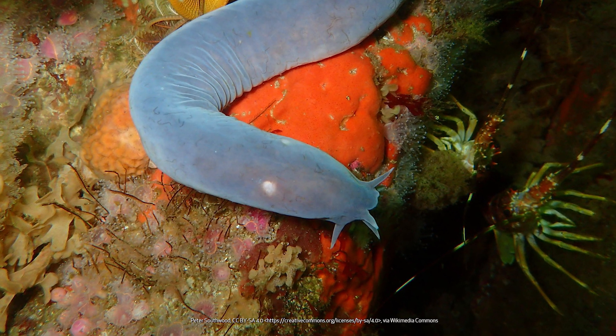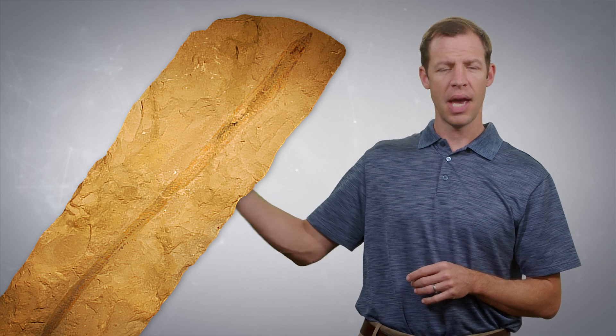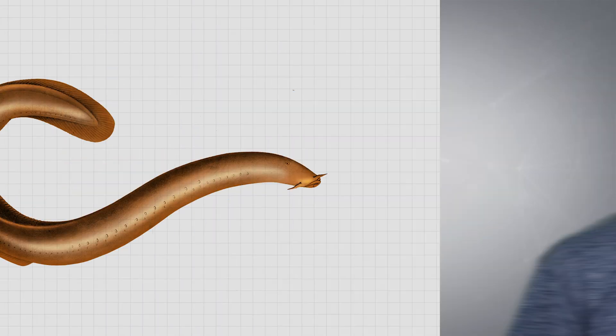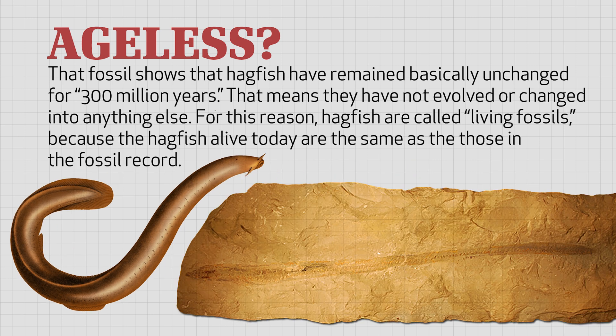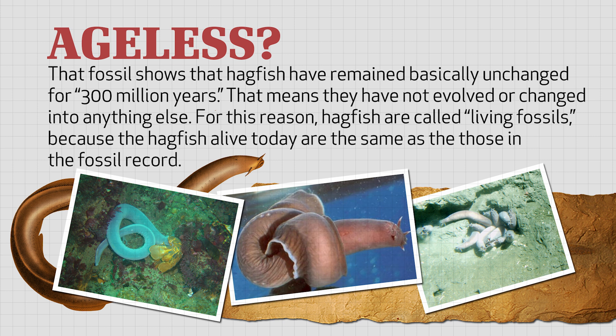Hagfish pose a real problem for those who believe in evolution and don't believe in God. When we look in the fossil record, we find a hagfish fossil that supposedly dates back 300 million years. Now, we know that the world is not that old and it's only a few thousand years old, but I'm just using those evolutionary numbers to show the problem. That fossil shows that hagfish have remained basically unchanged for 300 million years, meaning they haven't evolved or changed into anything else. For this reason, hagfish are called living fossils — the hagfish alive today are the same as those in the fossil record.